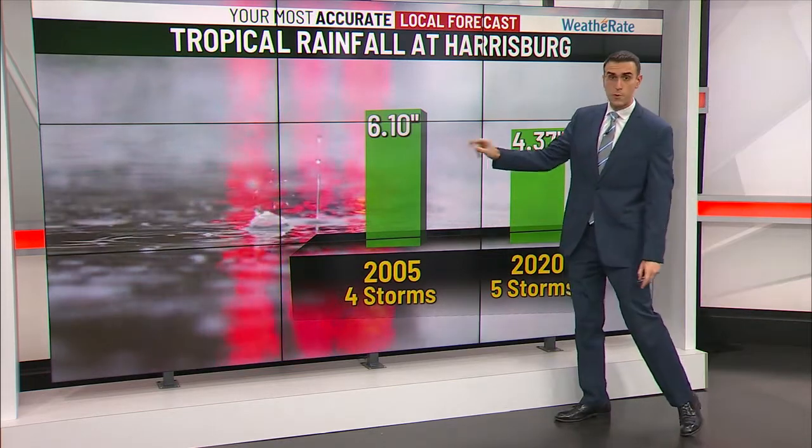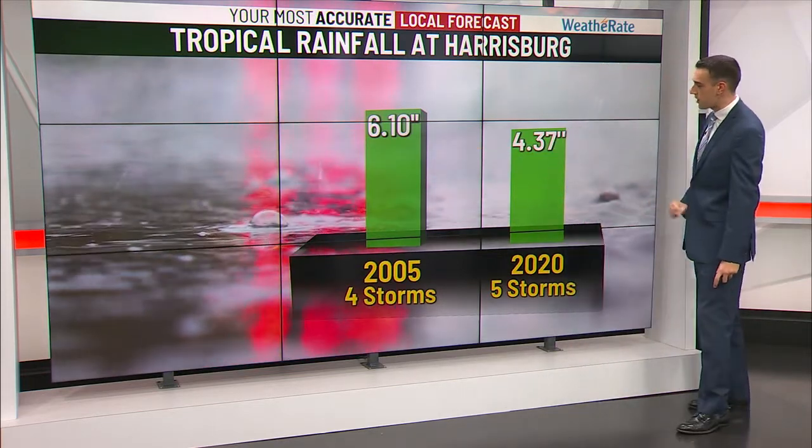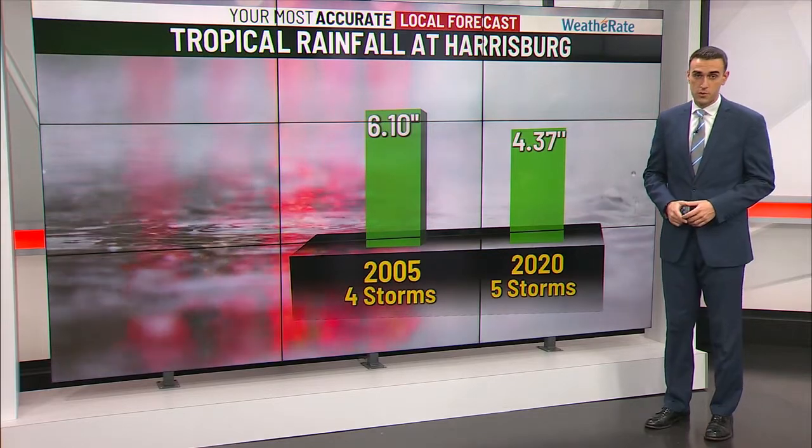In 2005, from four storms, we picked up over six inches, while this year we picked up over four inches from five named storms. It's only moving at about two miles per hour.